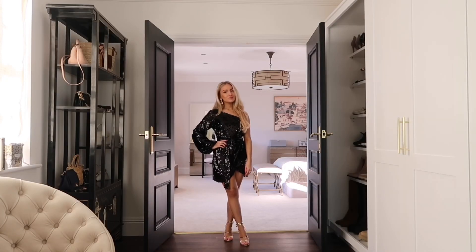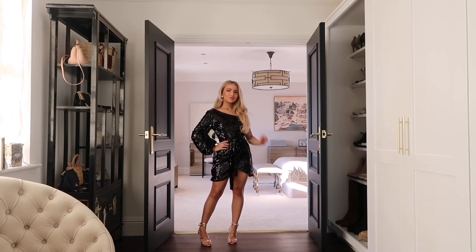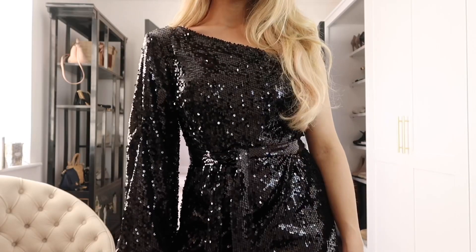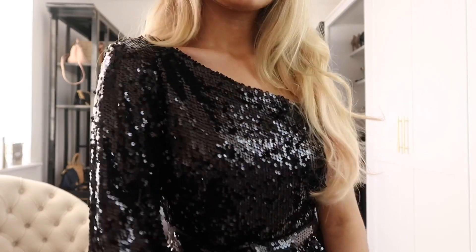My favorite piece is this one-shoulder sequin wrap dress, again from Boohoo's petite collection. It fits so well and finishes at the perfect point — not too short, not too long. It's such a great piece you can wear year after year, and a great piece to pick up on Black Friday.